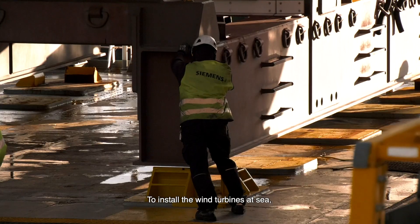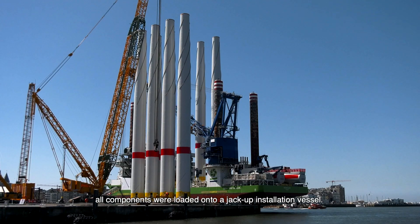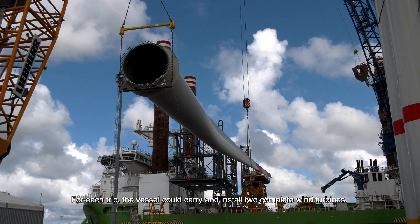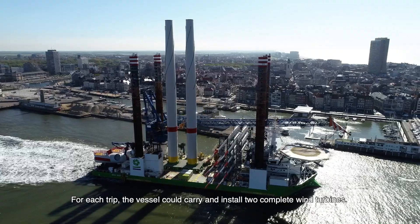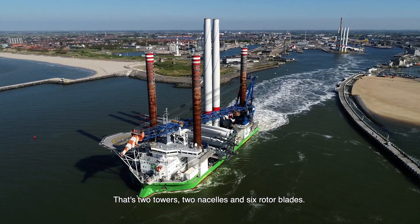To install the wind turbines at sea, all components were loaded onto a jack-up installation vessel. For each trip, the vessel could carry and install two complete wind turbines — that's two towers, two nacelles, and six rotor blades.